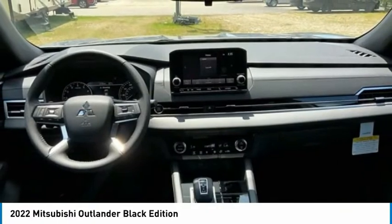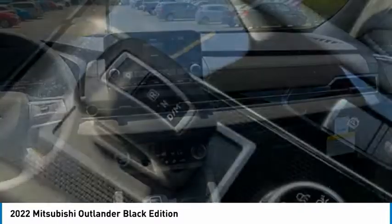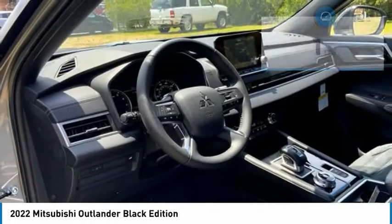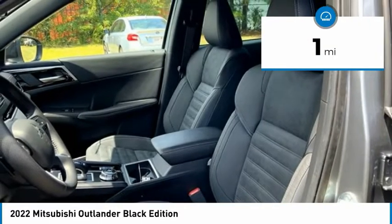With super all-wheel control and a 5-star frontal and side impact crash test rating, peace of mind comes standard and is priced below $35,000. This vehicle has less than 100 miles. Here are some of this vehicle's great options.